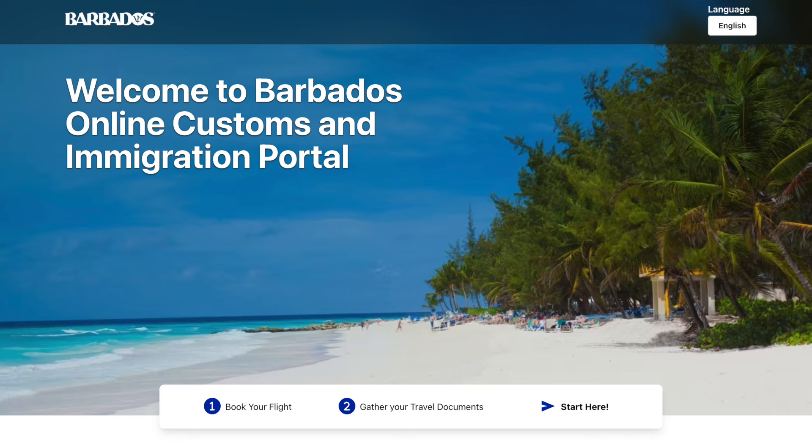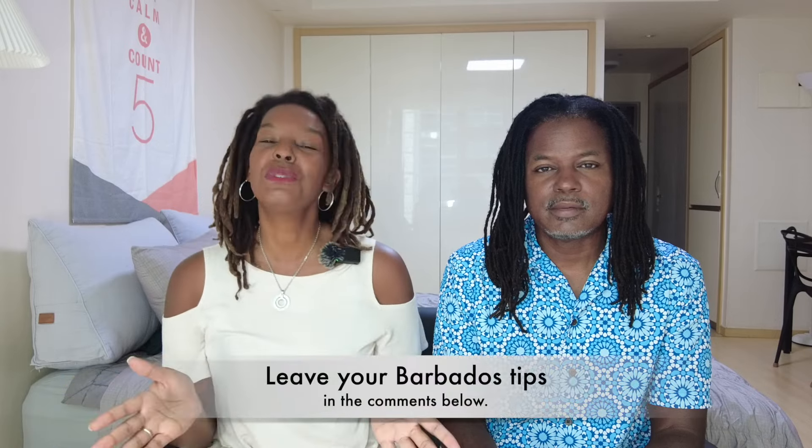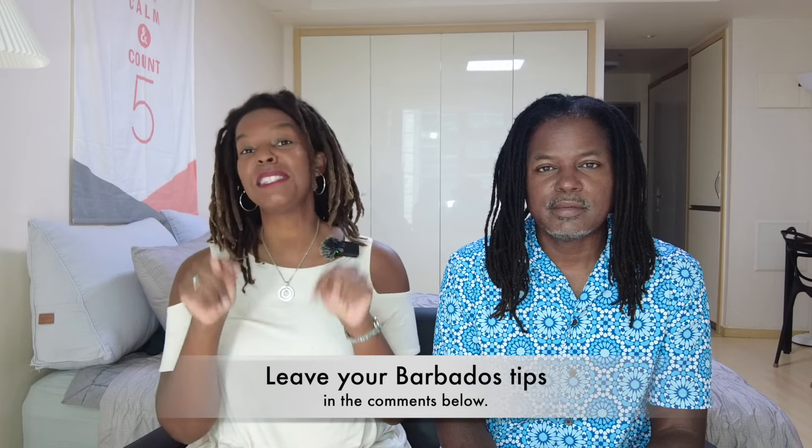Lastly, up to 72 hours in advance of your arrival you can fill out your digital immigration card so you'll have all your documents ready when you get to passport control. I've included a link to the digital immigration form in the description box below along with all the other resources. We hope these tips make your time in Barbados a great one — if you think we left anything off, please leave your essential Barbados travel tips in the comment section below.